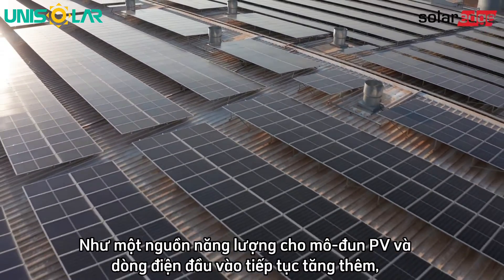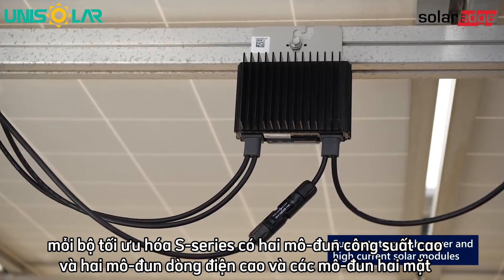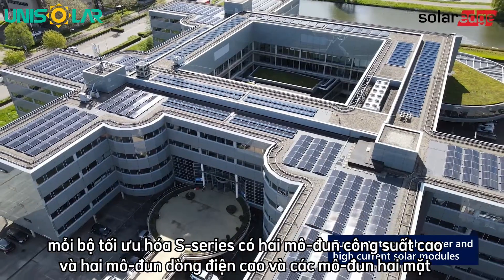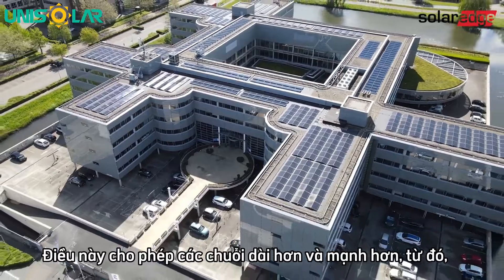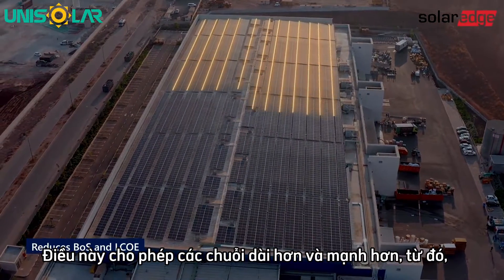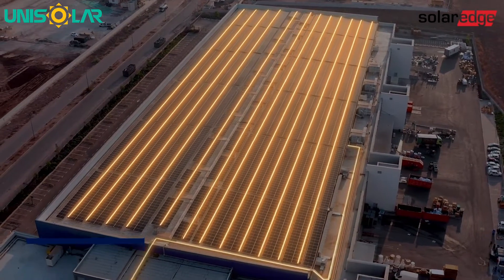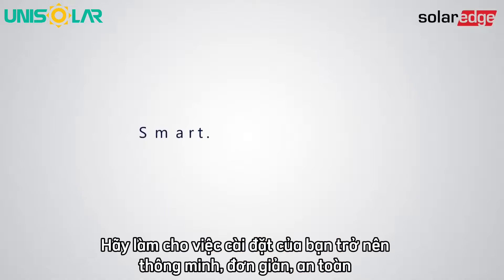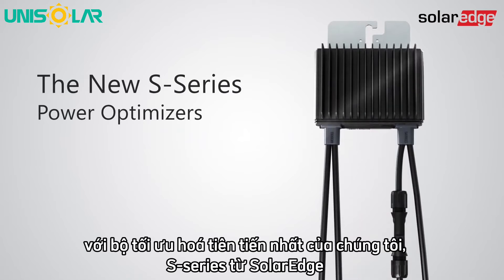As PV module power and input current continue to increase, each S-Series Power Optimizer supports two high-power, high-current, and bifacial modules. This enables longer and more powerful strings that reduce balance of system costs and levelized cost of energy. So make your installations smart, simple, and safe with our most advanced power optimizer ever — the new S-Series from SolarEdge.